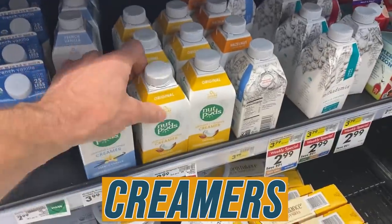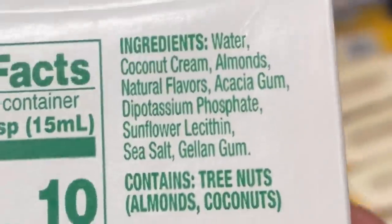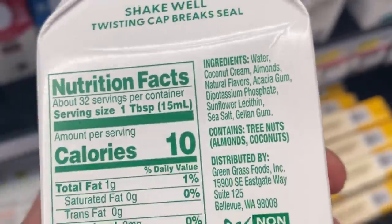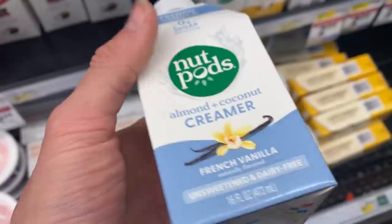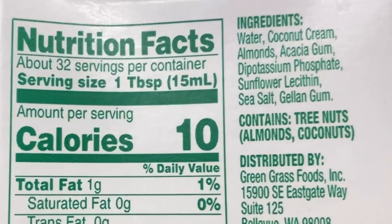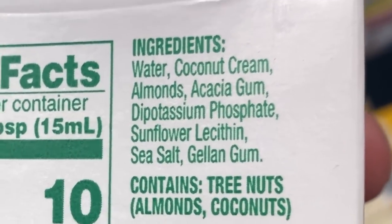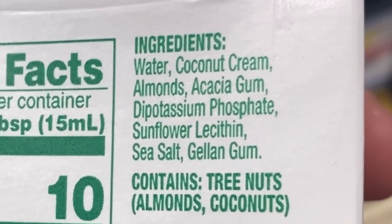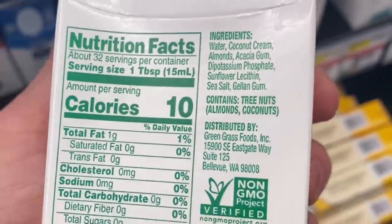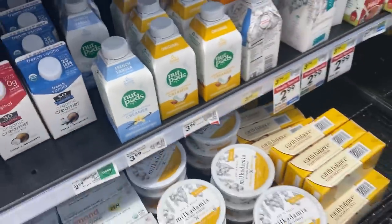Nut Pods — I generally think this is a great product. French vanilla unsweetened: water, coconut cream, almonds, some natural flavors, acacia gum. This would break a fast but it's totally keto-friendly. The original unsweetened is zero grams of carbs — water and coconut cream, so you get some good MCTs. The acacia gum is just a fiber and thickener, dipotassium phosphate isn't a bad preservative, and at $3.99 that's a great price.